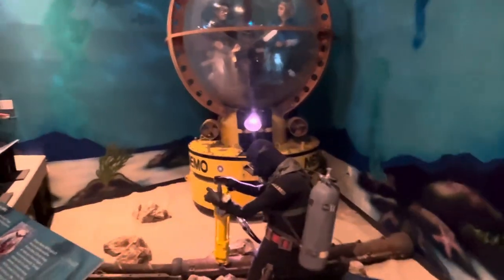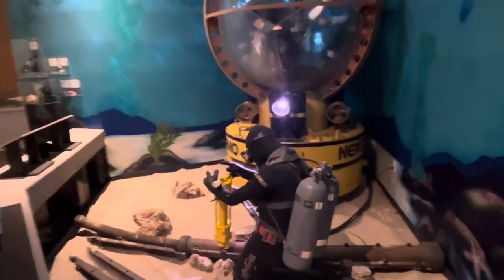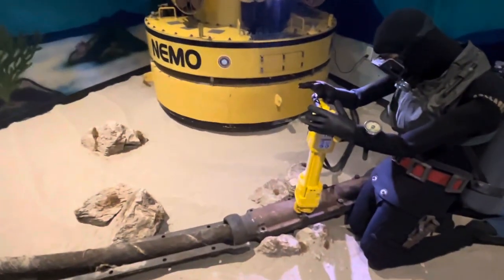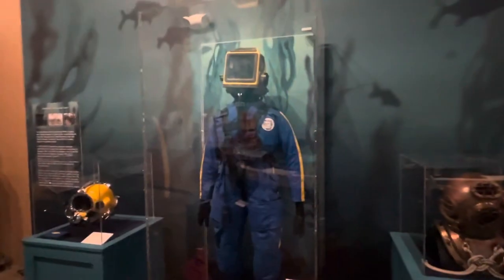The CBs are mainly a land-based organization, but they do perform repairs under the water. Here you see a demonstration of repairing some type of communication line under the sea floor. And here is some dive equipment — dive suits and helmets.